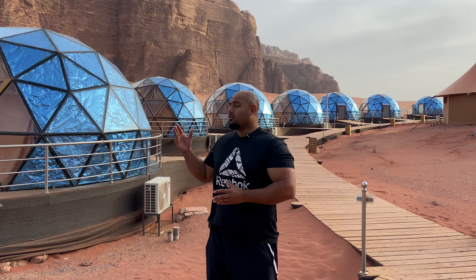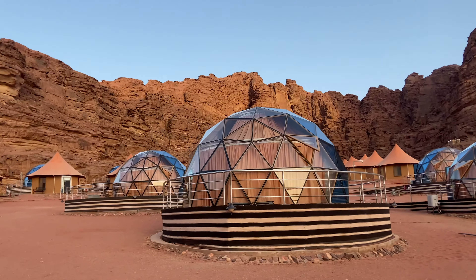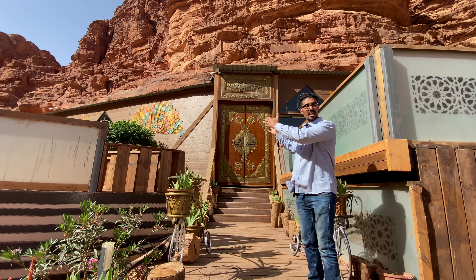The idea of the bubble hotel is actually taken from the movie The Martian. Our coffee shop is a piece of art — it's established inside a cave. I'll take you into it.